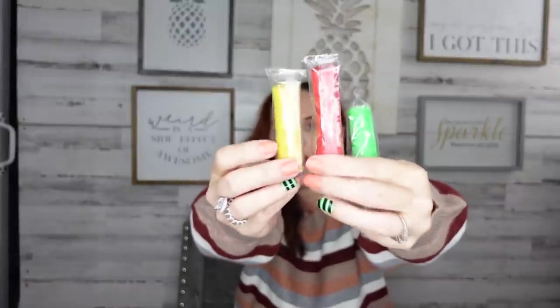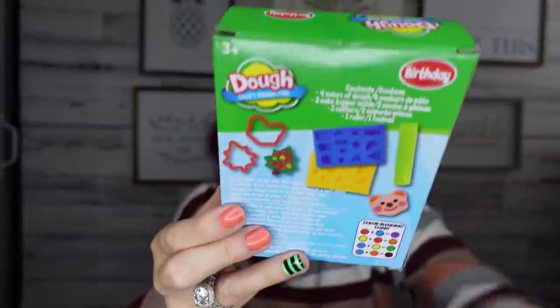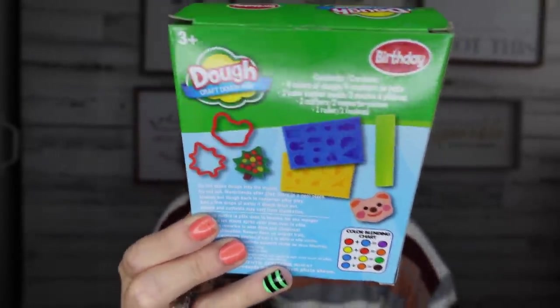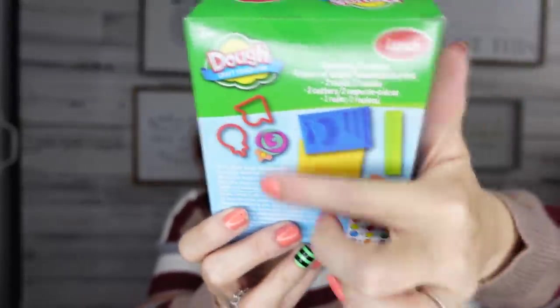Here are the little cookie cutters and a little roller — it's like the whole kit! It comes with three colors of molding clay: green, red, and yellow. For a buck, this would make such great stocking stuffers! I also picked up the birthday set and the lunch set — they each come with different themed molds and accessories. Super fun!